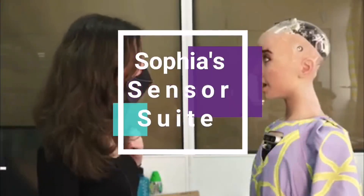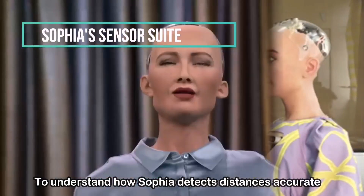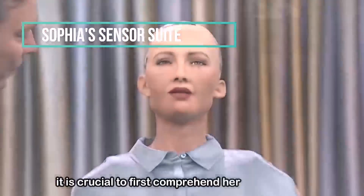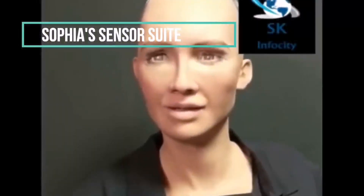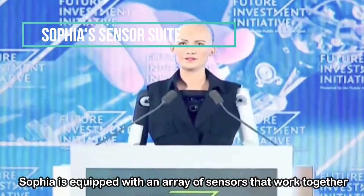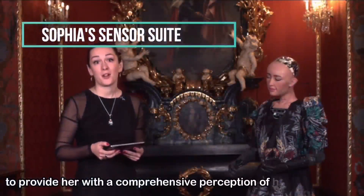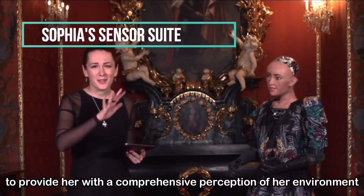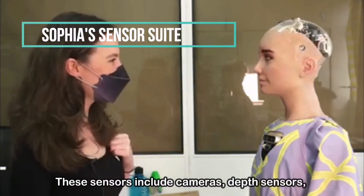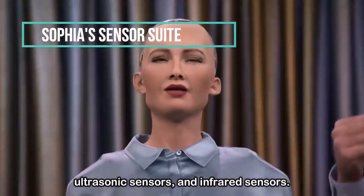Sophia's Sensor Suite: To understand how Sophia detects distances accurately, it is crucial to first comprehend her sensor suite. Sophia is equipped with an array of sensors that work together to provide her with a comprehensive perception of her environment. These sensors include cameras, depth sensors, ultrasonic sensors, and infrared sensors.